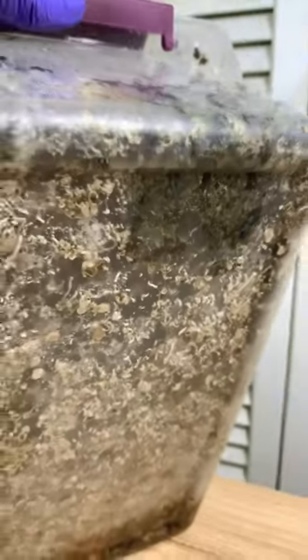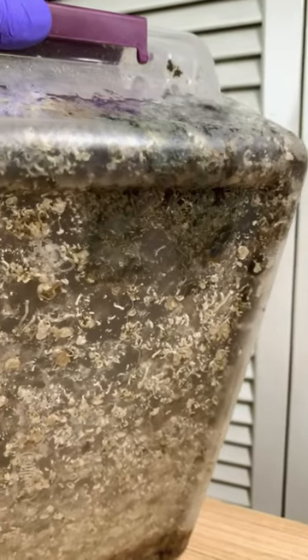Over here we have healthy mycelium, then the danger zone. Here is where it's contaminated, then back to healthy. The danger zone is all blue because everything here is aborting. You can see it from the back as well.